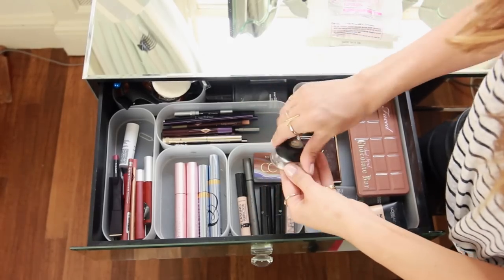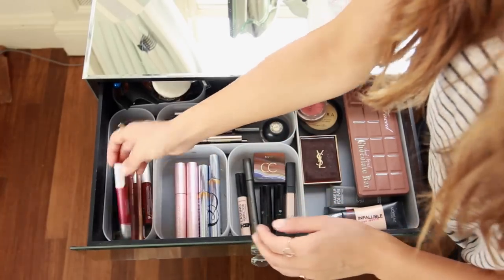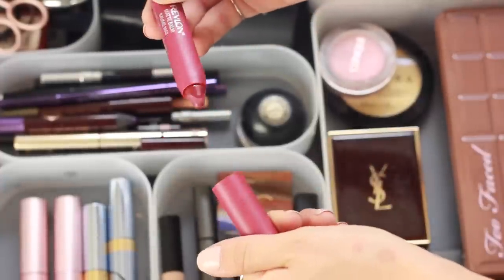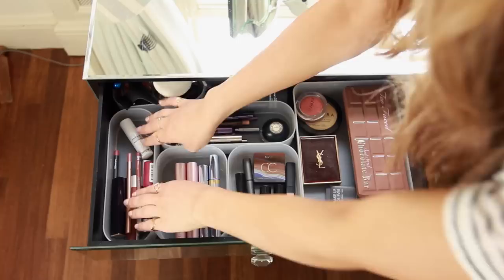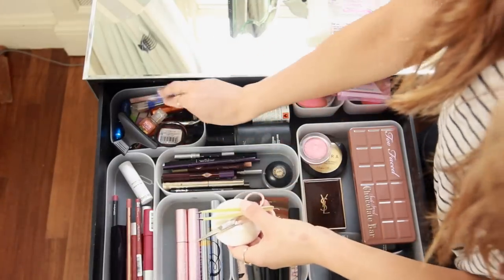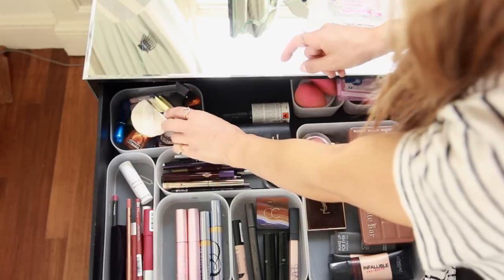The last section to the left is any lip products — I have some Revlon matte balms, some lip liners like Charlotte Tilbury and Rimmel, and I always just have a random lip balm in there — this one's from Caudalie. And then the little section at the back is where I keep tools: eyebrow scissors, tweezers, a clip, a hand sanitizer, that kind of thing.